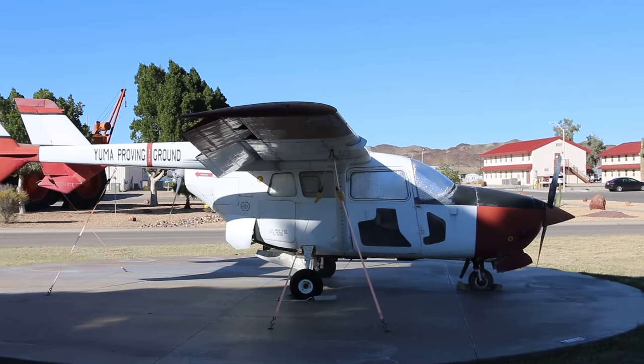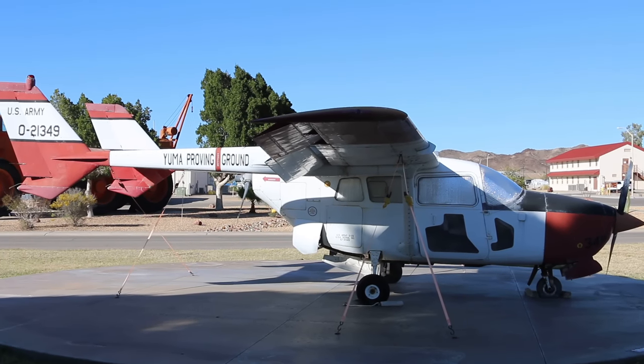There's quite an interesting airplane. It's got a propeller in the front and a propeller in the back.